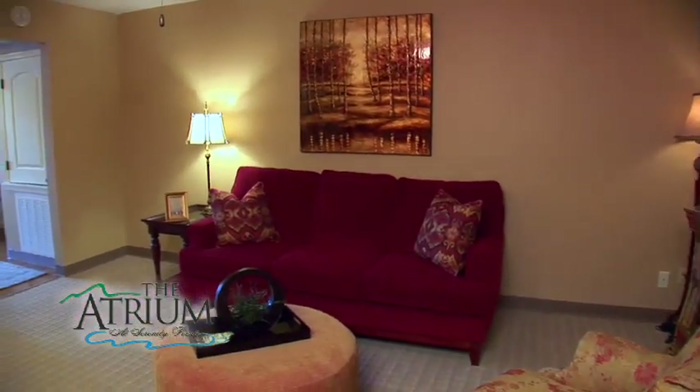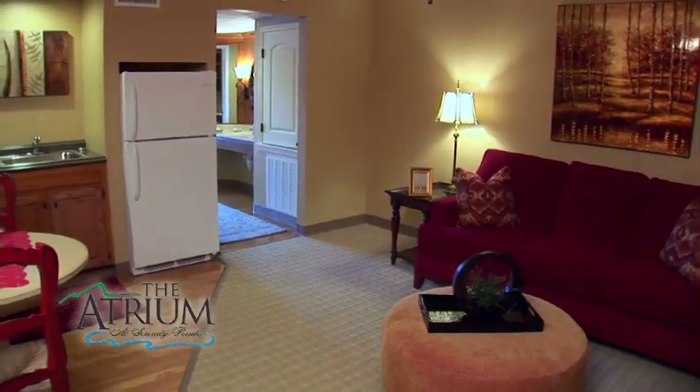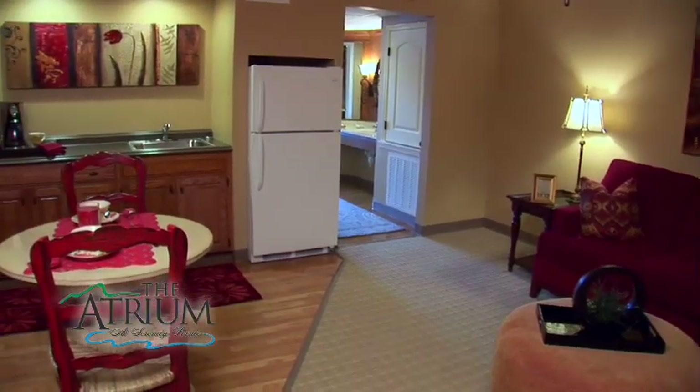Our largest one-bedroom apartment, the Majestic, is located on our first floor and has almost 800 square feet.